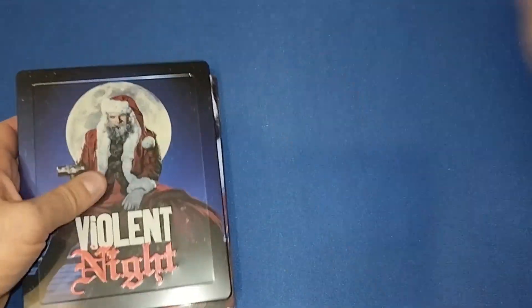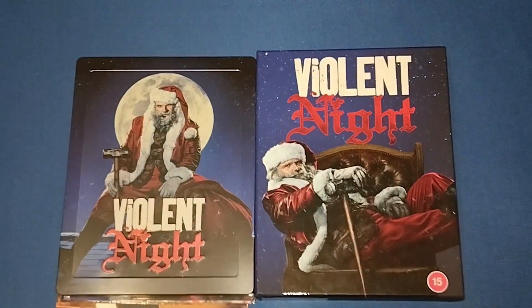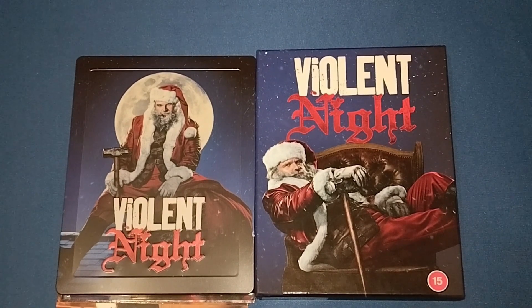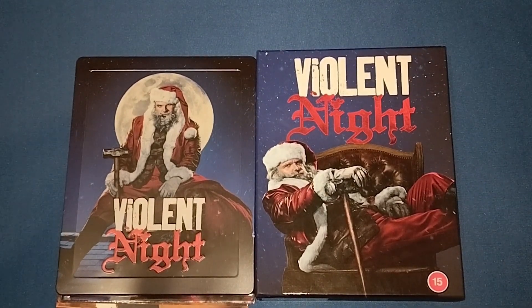And a pretty good film as well. So very nice. If you like this video, give it a thumbs up, leave a comment below, and if you'd like to see more videos, please subscribe to my channel. I'll see you next time. Bye.